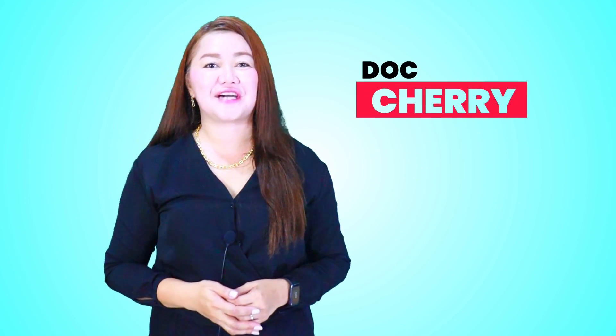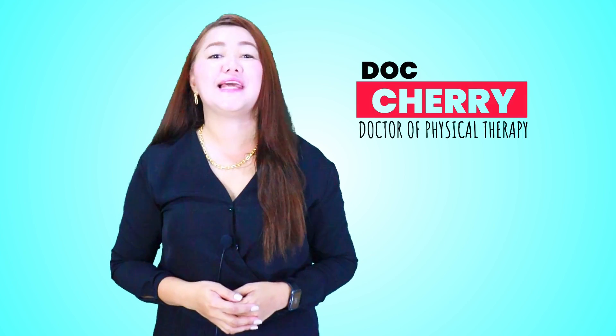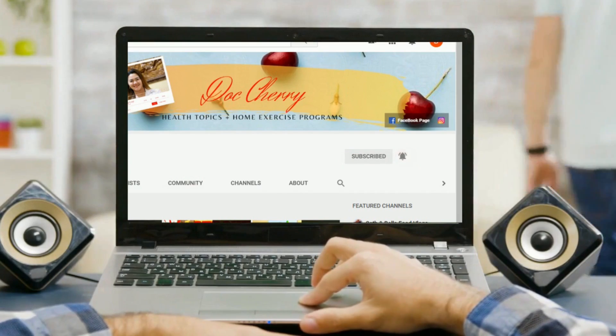Hi, this is again Dr. Sherry, Doctor of Physical Therapy, teaching you health tips and home exercise programs that you and your family can benefit from. If you're new here, don't forget to click the subscribe and bell button below and join our growing community so you won't be missing out on our weekly health videos.